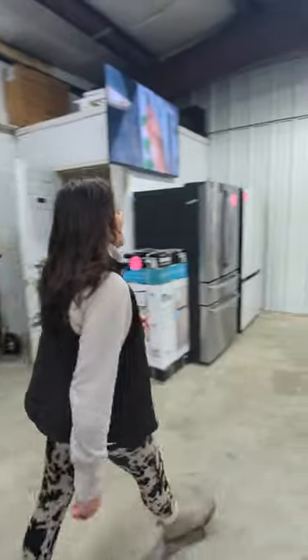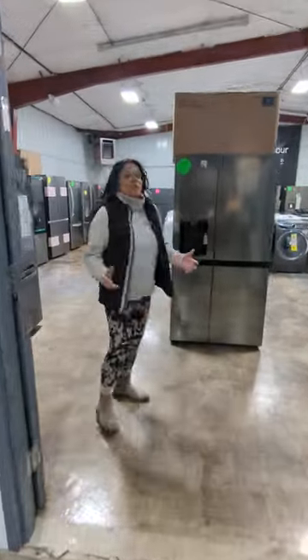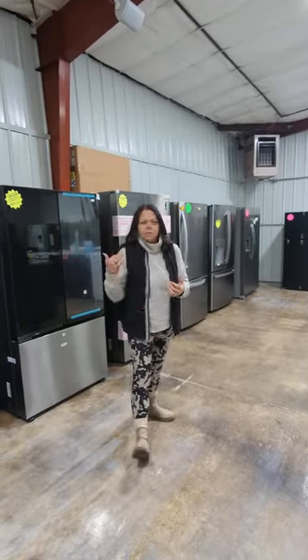Alright, let's take a couple peeks here at some laundry deals we've got. Now, we are an authorized dealer, so come on down. We're GE, LG, Samsung, Frigidaire, Z-Line, Medea, Dandy.